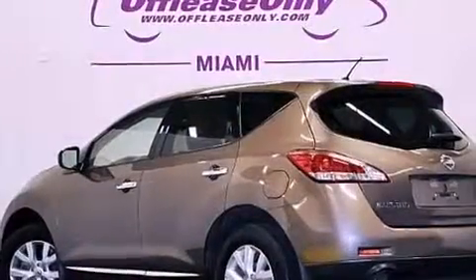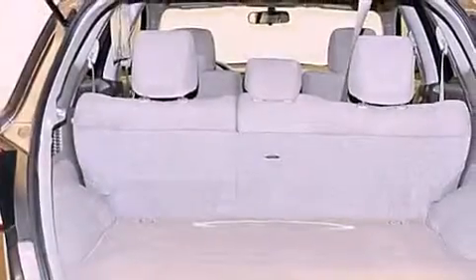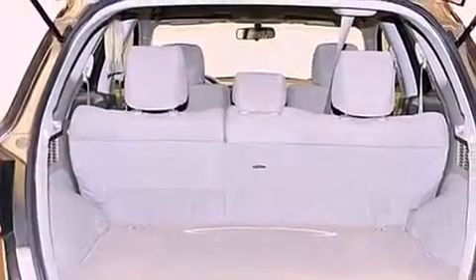The following features are also included: air conditioning with automatic climate control, cruise control, steering wheel mounted controls, a CD player, and a leather-wrapped shift knob.